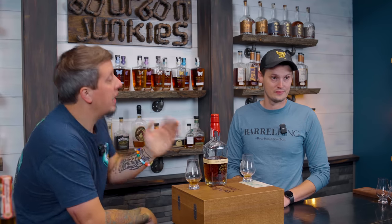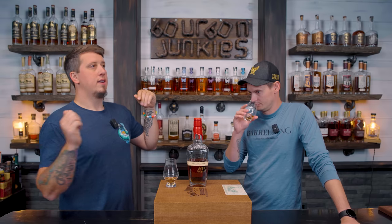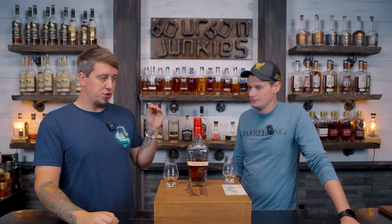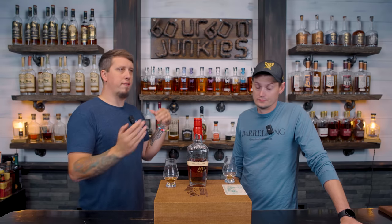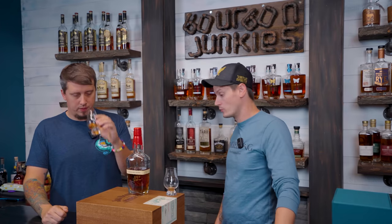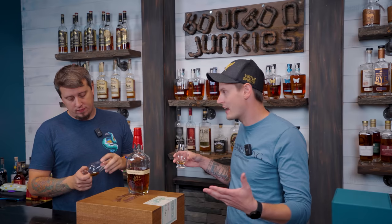I truly and fully love this whiskey. It's very weird because it's a brand new release, yet it has this dusty funkiness from a past era of whiskey. None of the license plate expressions or the cask strength 46s drink or smell like this. This drinks like something you would have found from a long time ago that would have been a very special thing to drink.